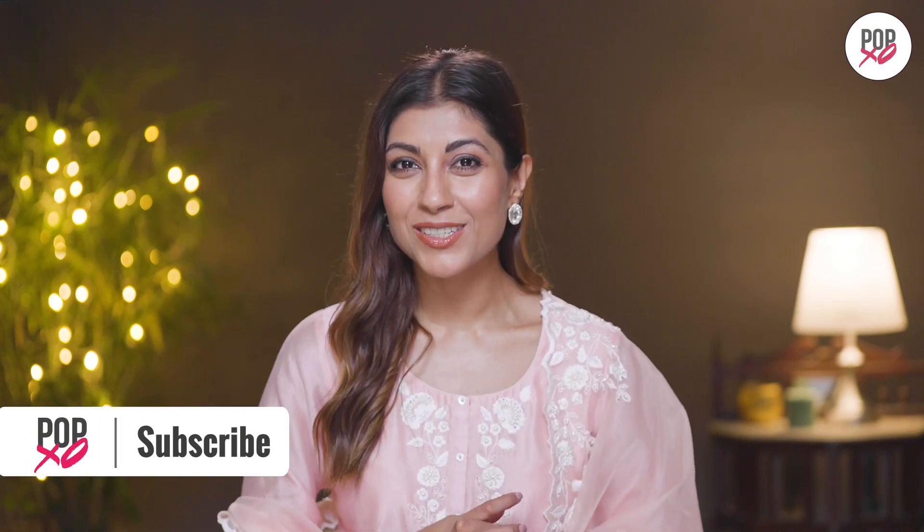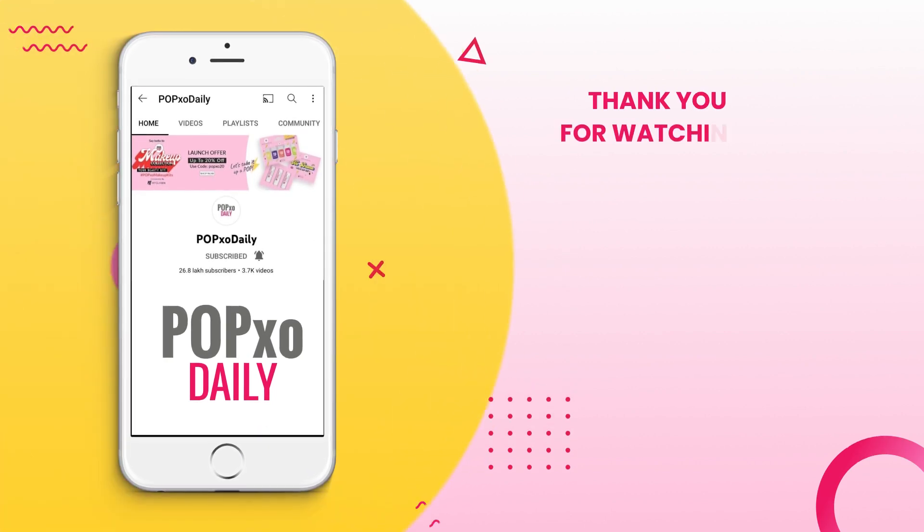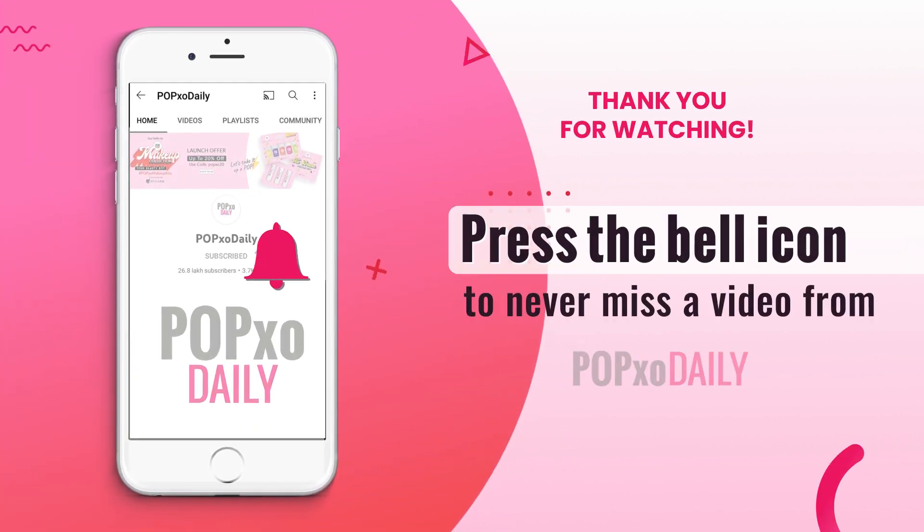And for more such videos, you know what to do — like, share and subscribe to Puppets A Daily. Press the bell icon to never miss a video from Puppets A Daily.